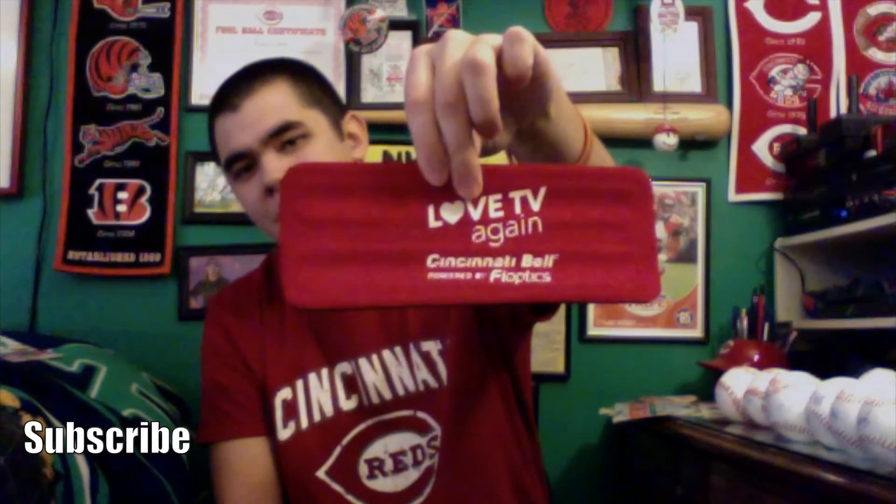We also got in here this Cincinnati Bell 'Love TV' snap-around koozie. The idea is you have a beer can or bottle and you can snap it around — it snaps around your arm and ideally it'd be around a drink. Pretty cool. I was playing with it a lot while I was waiting in line for autographs — I like the snapping noise it makes.